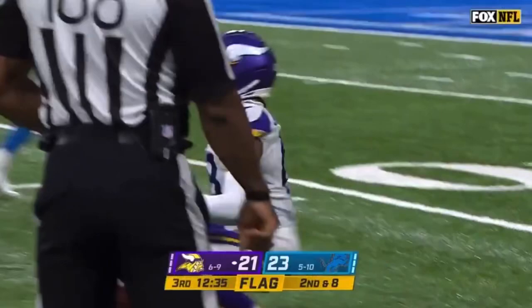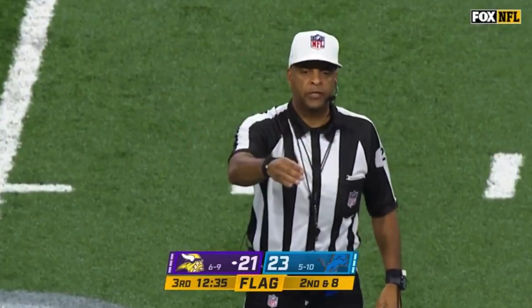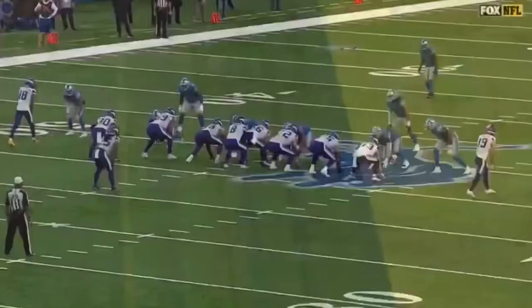Let's see where the flag is. Cousins delivered while getting drilled — I can see Cousins walking up, maybe some sort of roughing the passer call. Personal foul, roughing the passer, defense number 95. That penalty will be enforced half the distance to the goal from the end of the run. Automatic first down. They get Okora.